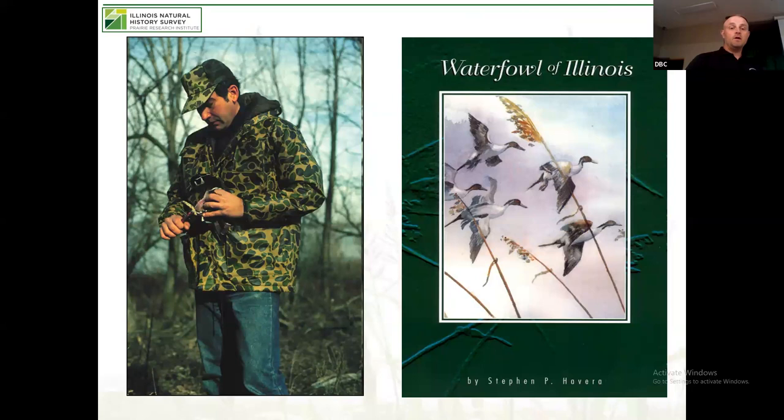Another director was Steve Avera, who was part of that lead shot research as well. Steve took over the lab right after Frank. He's kind of a local boy — one of the former directors that actually grew up in that part of the world. Steve is still around and still heavily involved in wetland conservation throughout the state. He says he works part-time, but we see him about five or six times a year. Steve wrote the Waterfowl of Illinois book, a very important book covering waterfowl conservation history and hunting traditions in Illinois.